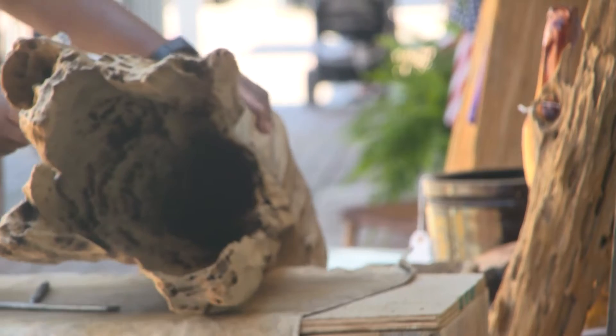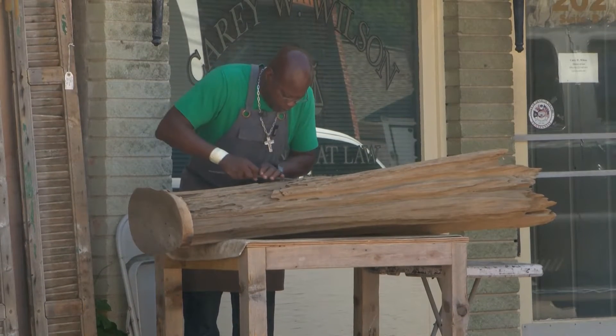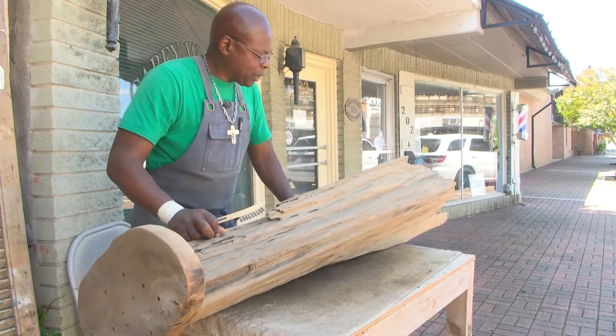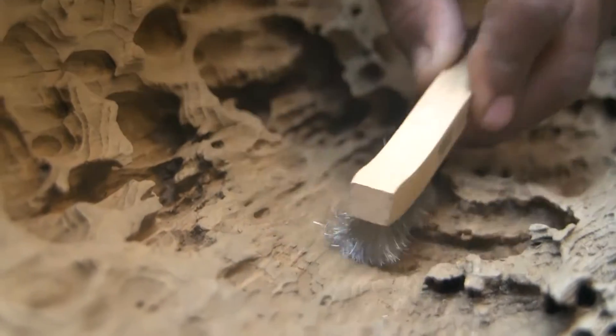Cypress is a very shy wood. From the sidewalk outside his antique shop in Denham Springs, Doug Ennis coaxes beauty from beneath decades of decay. He's been working on this one now about four days, looking for art in something as old as the swamp it came from.